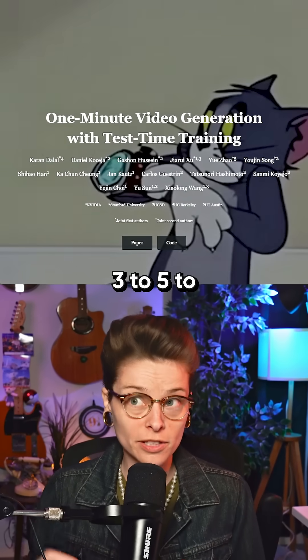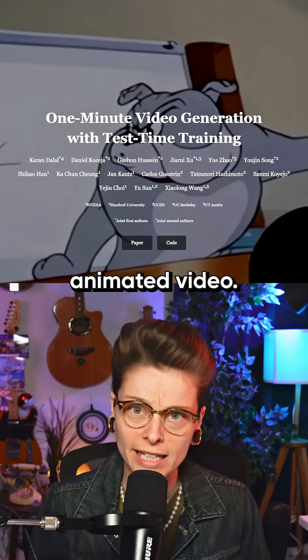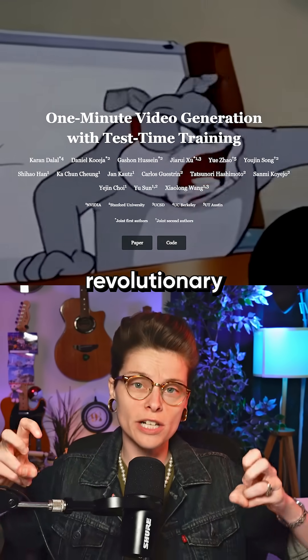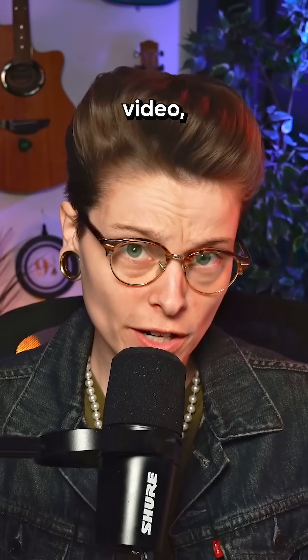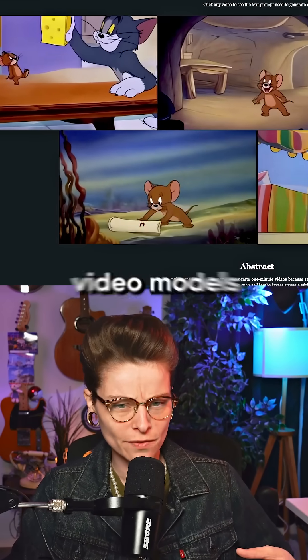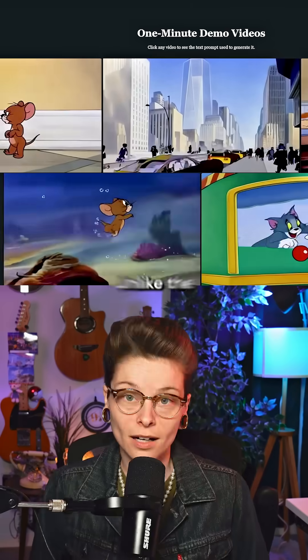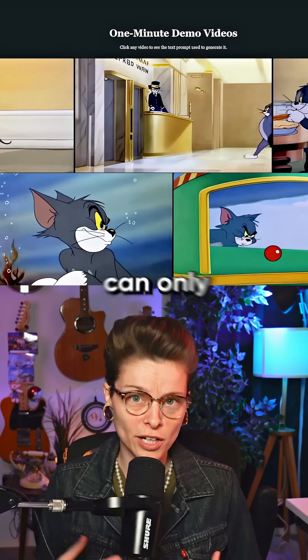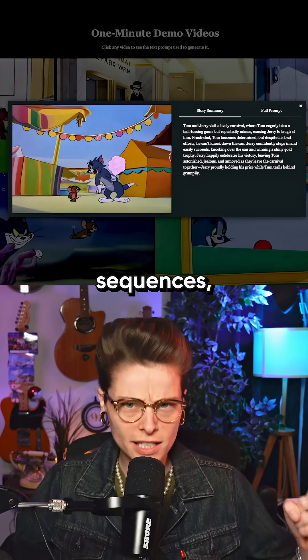No longer is it just three to five, or maybe ten seconds if you're using a really powerful model, to create animated video. What they're claiming to be a revolutionary technique is called Test Time Training, or TTT. It's an AI method that relies on existing video models to generate longer, more coherent animations. Unlike previous systems that can only generate up to a few seconds of footage, TTT enables minute-long sequences.